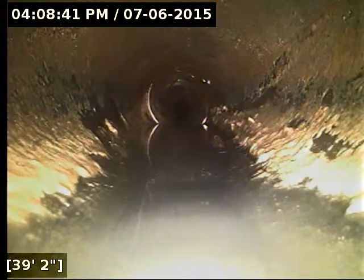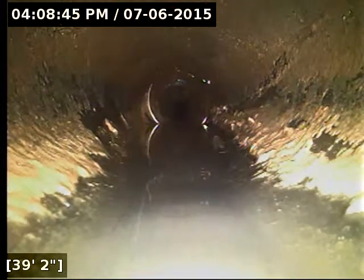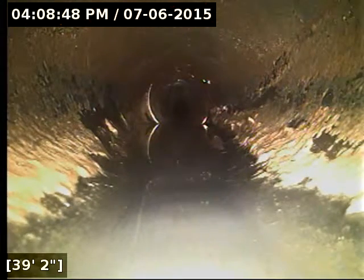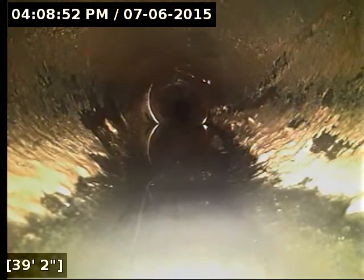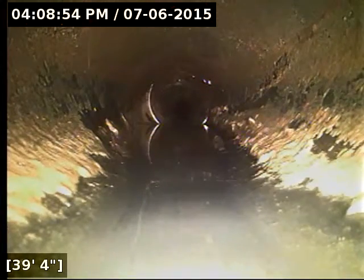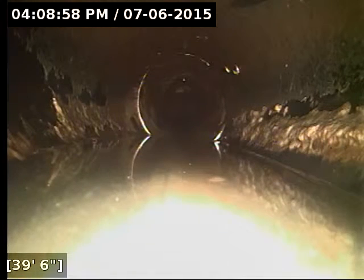Generally, that's the only way you can get debris to stick to the top of the pipe, because lines should generally never fill up. There should only be about a quarter inch of water flowing across the bottom unless you have a tub draining or something like that. So I'm going to recommend a spot repair to correct that joint and eliminate any possibility of blockages happening due to this.